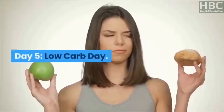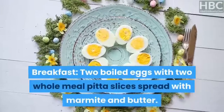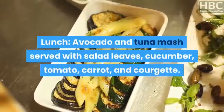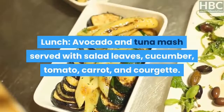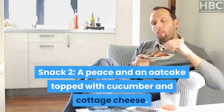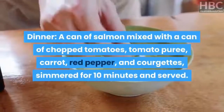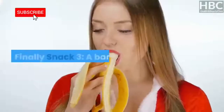Day 5 – Low-Carb Day. Breakfast: 2 boiled eggs with 2 wholemeal pita slices spread with marmite and butter. Snack 1: an apple and a pear. Lunch: avocado and tuna mash served with salad leaves, cucumber, tomato, carrot and courgette. Snack 2: a pear and an oat cake topped with cucumber and cottage cheese. Dinner: a can of salmon mixed with a can of chopped tomatoes, tomato puree, carrot, red pepper and courgettes, simmered for 10 minutes and served. Snack 3: a banana.